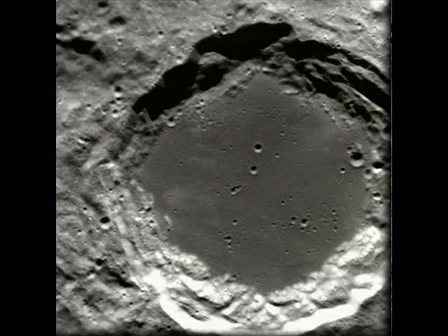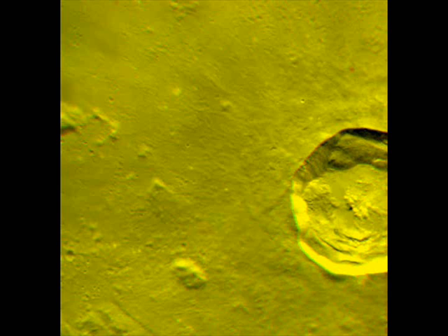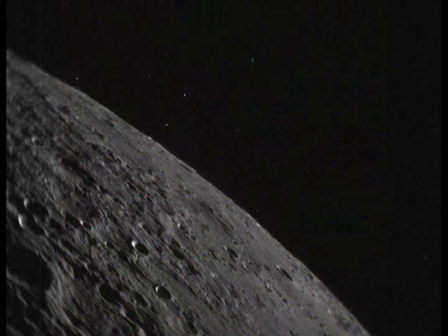Theoretically, the blast should have kicked up a plume of lunar debris about 6 miles, or 10 kilometers, high. Scientists hoped an analysis of the debris would confirm the theory that water — a key resource for people going back to the moon — is hidden below the barren moonscape.